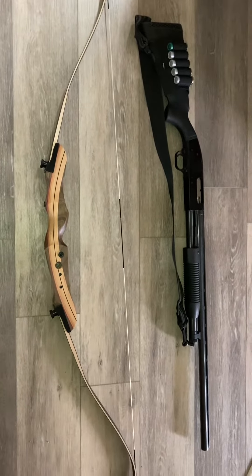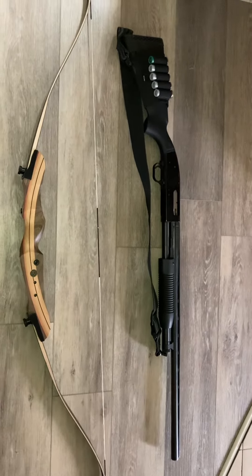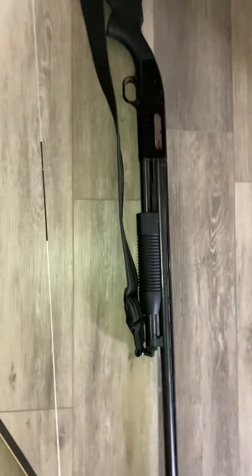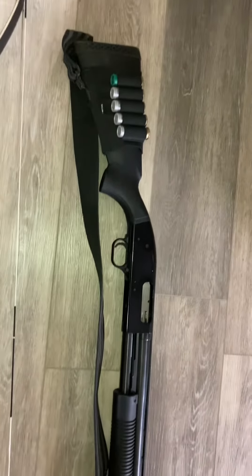Hello YouTube. I wanted to make a video today about archery versus firearms in an SHTF situation. I have a 12-gauge shotgun right here — this is a Maverick Model 88.